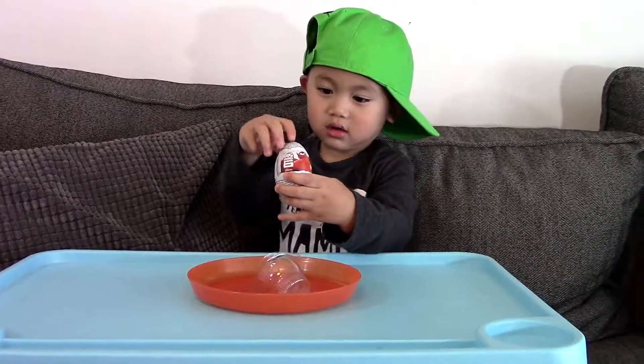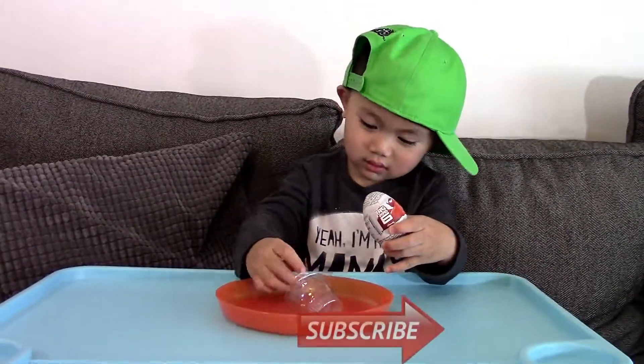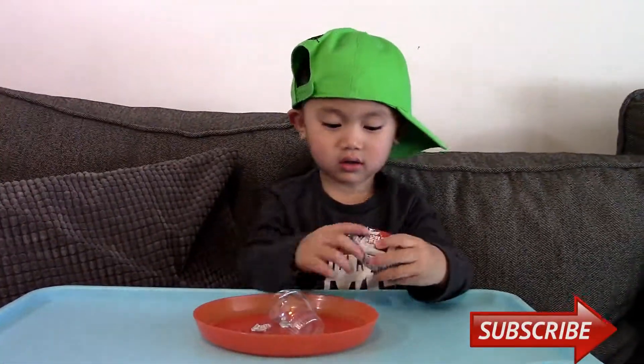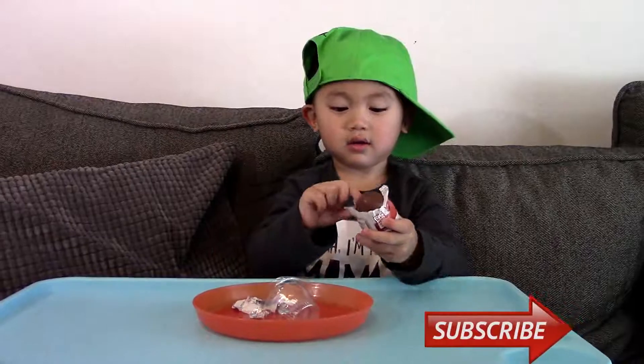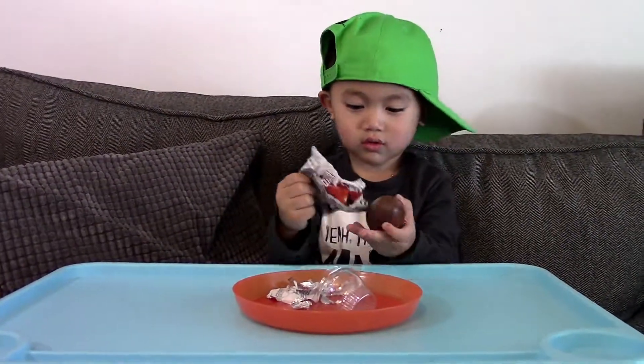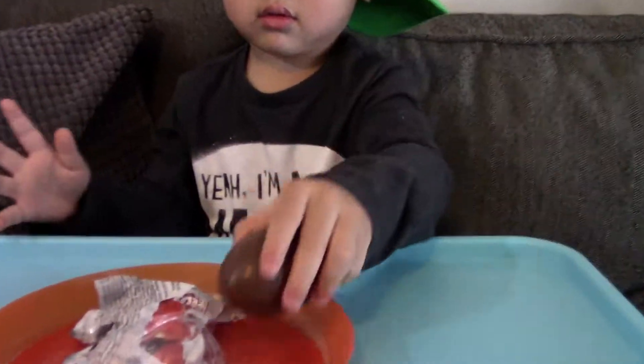Alright, go ahead and open it. Alright, let's see what it looks like there.